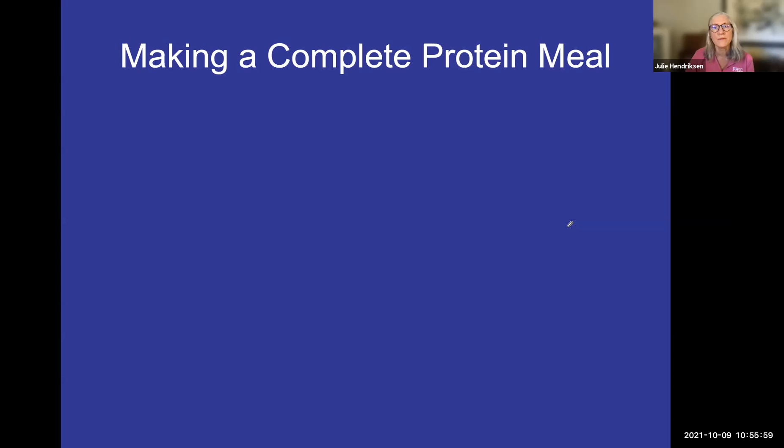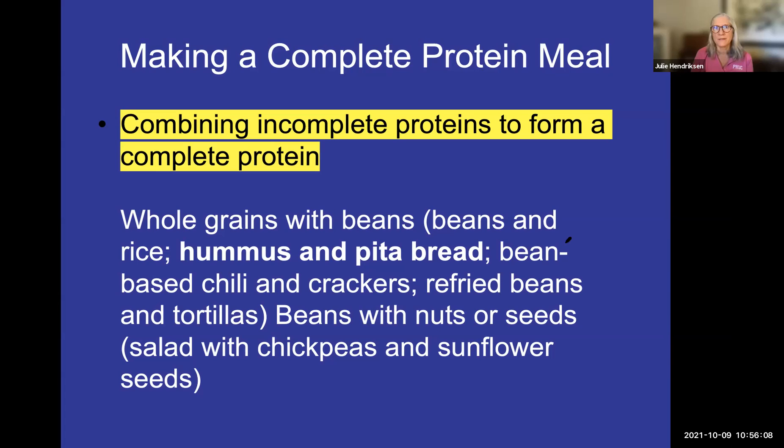It's pretty simple to make a complete protein meal. To ensure you're getting complete proteins, combine incomplete proteins — since very few plant proteins have all eight essential amino acids on their own. Examples include grains with beans, such as beans and rice, hummus and pita, bean-based chili and crackers, refried beans and tortillas, or beans with nuts. Adding nuts to your salad also works. These are all good ways to make sure you're getting a complete protein in your meal.